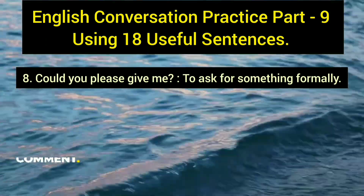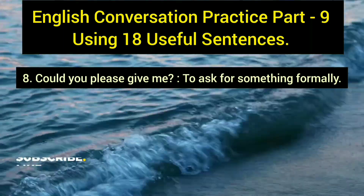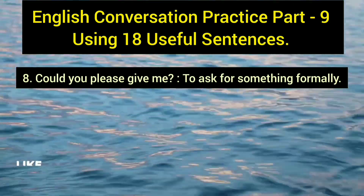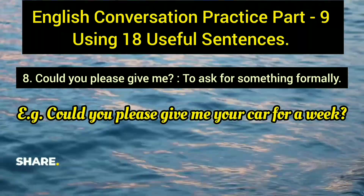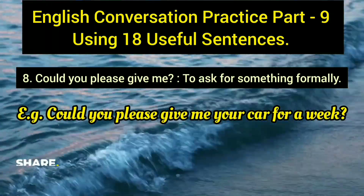The eighth sentence is 'could you please give me,' which is the formal equivalent. It is used to ask for something in a polite, professional manner. Example: 'Could you please give me your car for a week?' In formal conversations, always prefer 'could you please' over 'can you.'